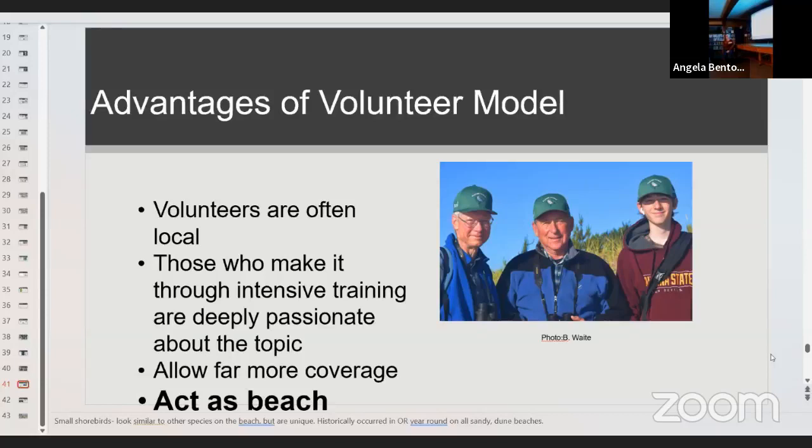For the future of the program, as the plovers grow, so do we. We want to continue improving data quality and consistency, expand research into why these plovers are choosing to nest on the north coast and returning to historic habitat, and compare their success here to the south where there's been more intensive management longer. We also want to focus more on community outreach, create more volunteer tracks, and more efficiently connect our data collection with management decisions.